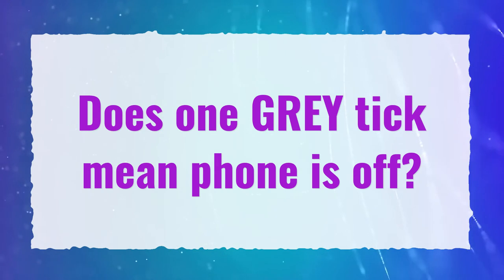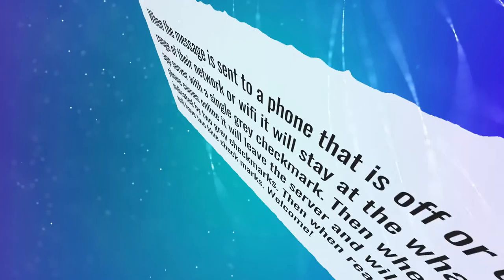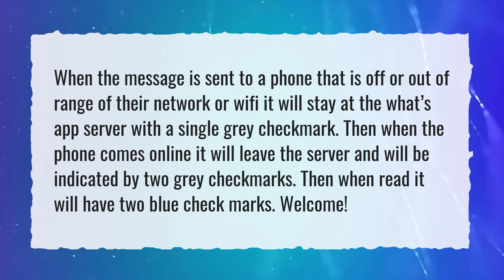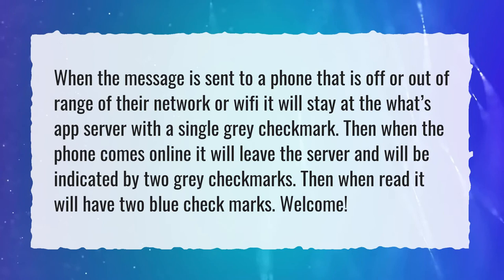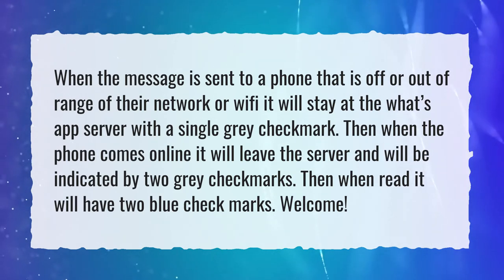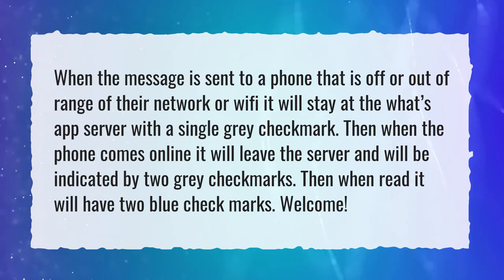Does one grey tick mean the phone is off? When the message is sent to a phone that is off or out of range of their network or Wi-Fi, it will stay at the WhatsApp server with a single grey checkmark. Then when the phone comes online it will leave the server and will be indicated by two grey checkmarks. Then when read it will have two blue checkmarks.